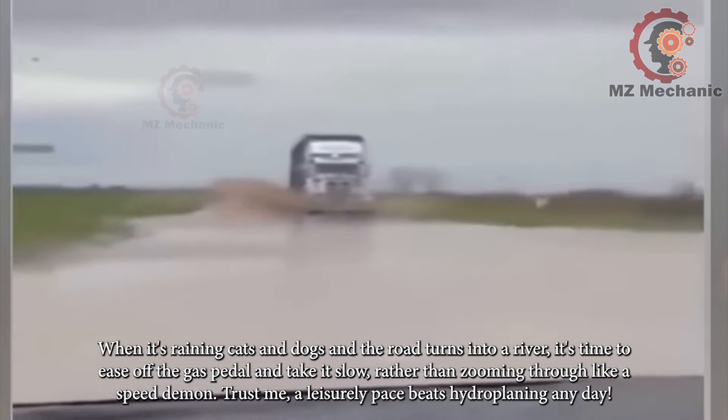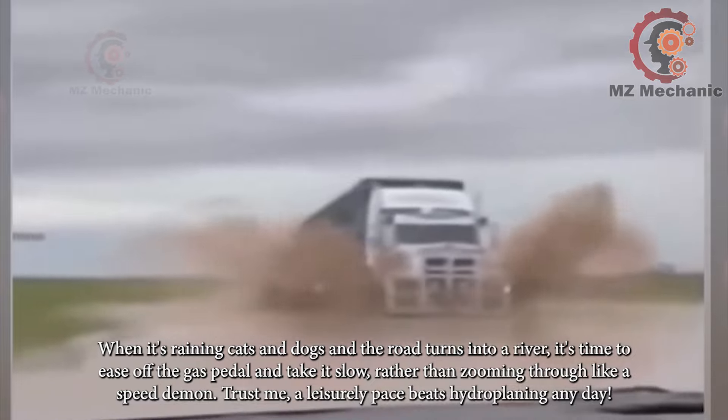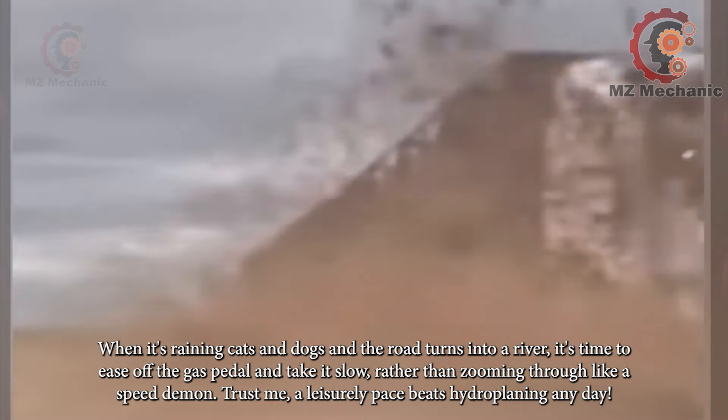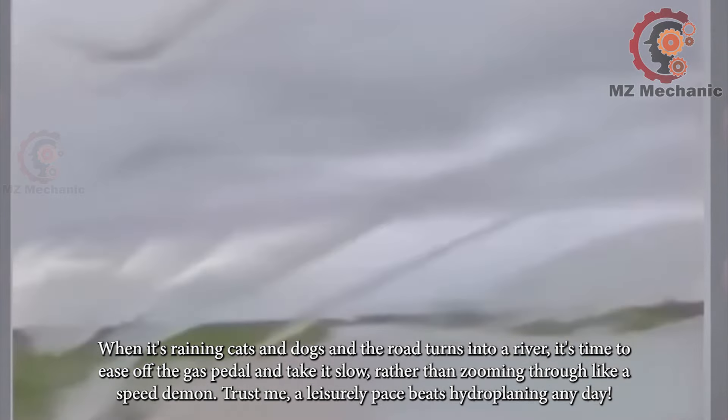When the road turns into a river, it's time to ease off the gas pedal and take it slow rather than zooming through like a speed demon. Trust me, a leisurely pace beats hydroplaning any day.